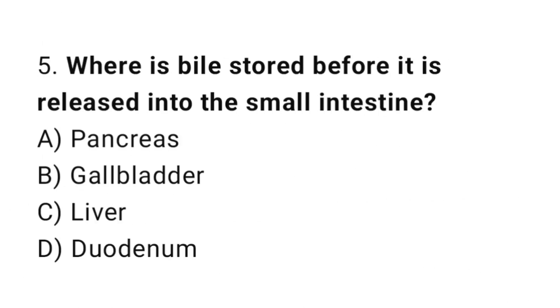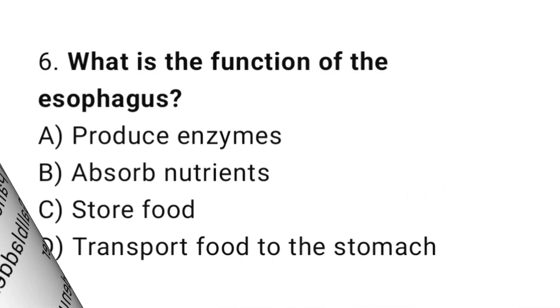Question number 5: Where is bile stored before it is released into the small intestine? Question number 6: What is the function of the esophagus? The correct answer is D: Transport food to the stomach.